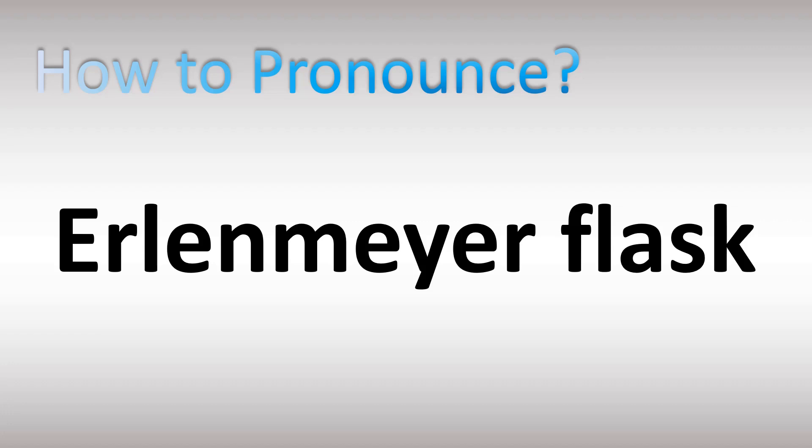We are looking at how to pronounce the name of these flasks used in science. We'll be looking at how to say more science names. The name is from German: Erlenmeyer. That's why in English it's not 'Erlenmeyer' but rather 'Erlenmeyer' flask.